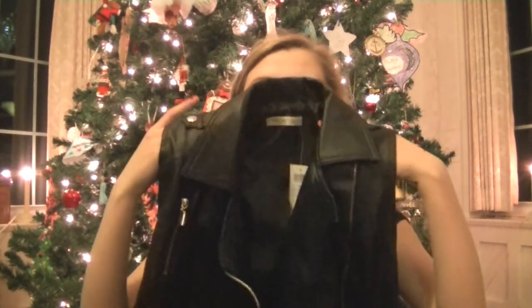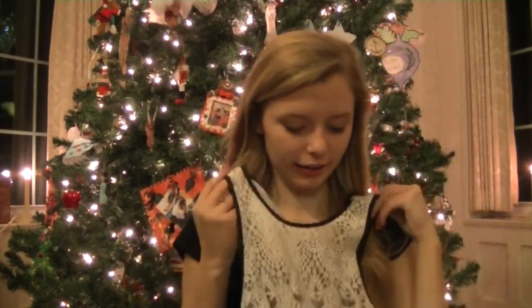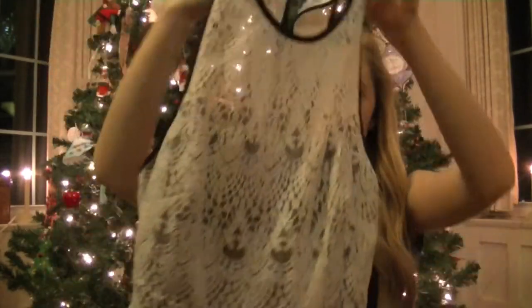I received a couple things from Arden B. The first is this black vest with gold detailing — it zips on the side, the front folds down, and there are pockets on both sides. This is going to look so good with a lot of my things because I wear so much black. The next piece from Arden B is a white lace dress with a black liner underneath and black trim. I think it would look so good with black knee-high socks, and that's probably how I'll wear it.